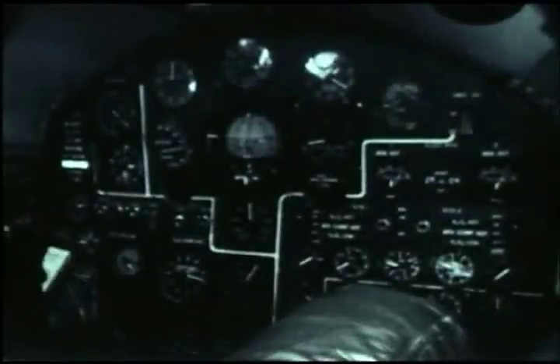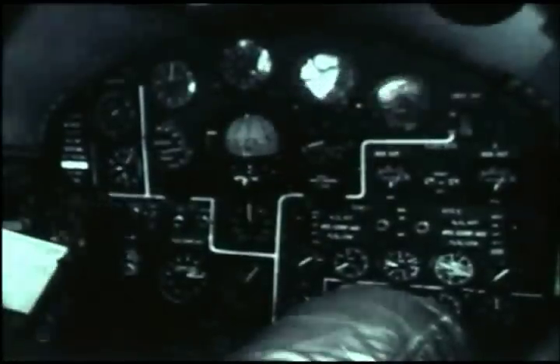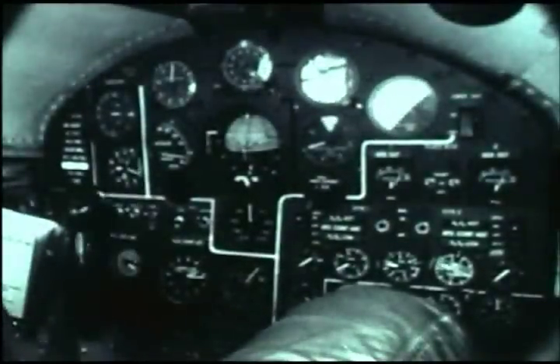The peak altitude of 317,000 feet planned for this flight is now achieved. X-15 camera number five shows the pilot's reaction to the zero-G state. X-15 camera number six shows the control panel and the weightless condition. Note the pages on the pilot's flight checklist.